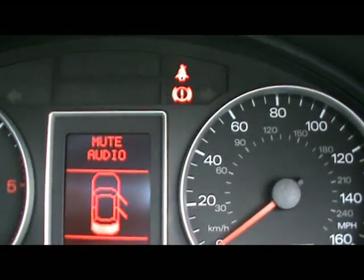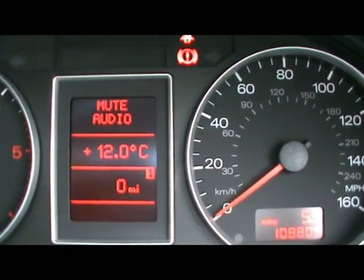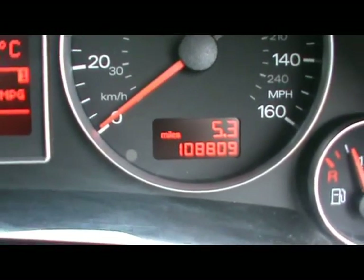Between the doors we've got the onboard computer, which shows you distance to empty, instant and average miles per gallon, and average speed. And as you can see the car's covered 108,000 miles.